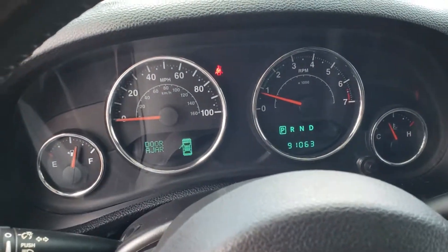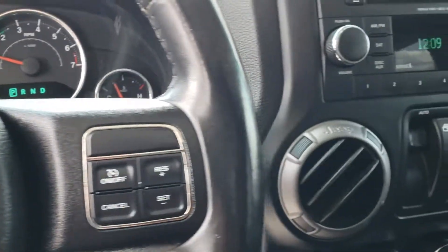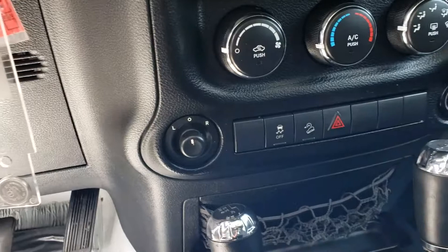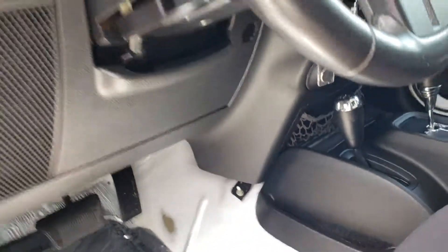91,063 miles. Cruise control, air conditioning controls, mirror controls, traction control, hill descent. And it is four wheel drive.